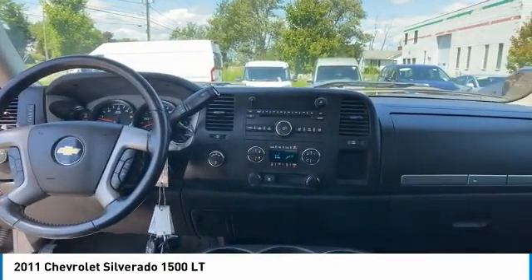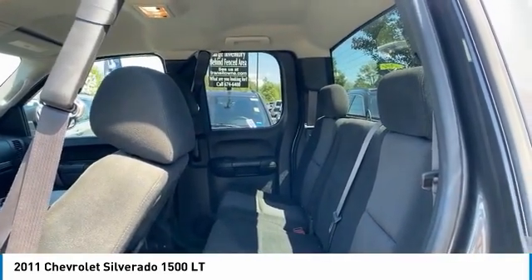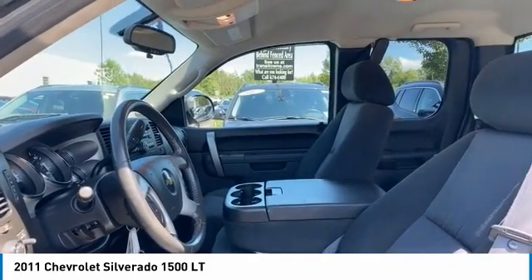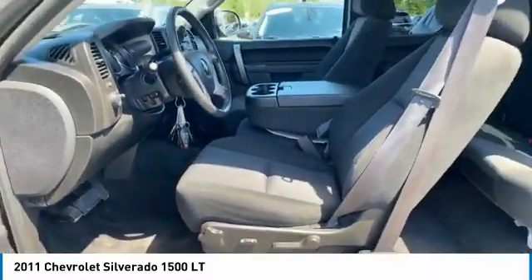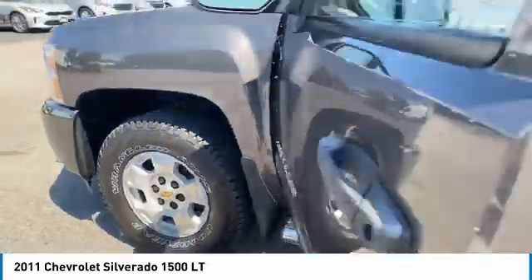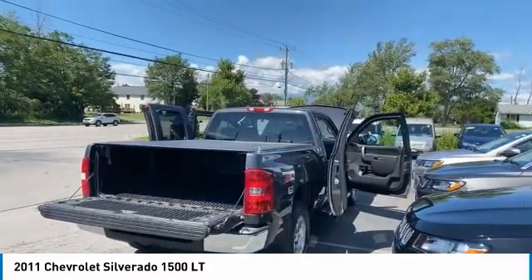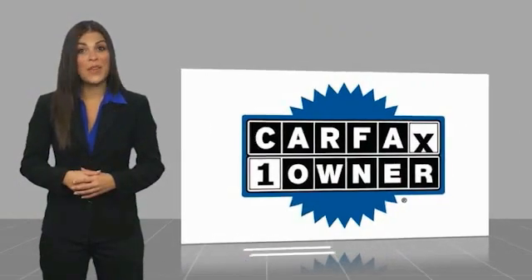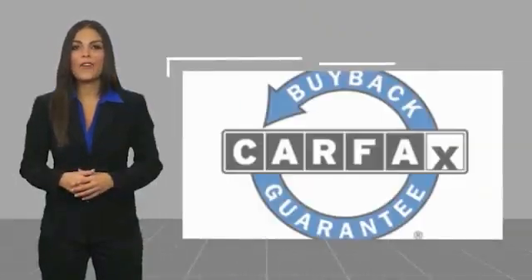Come see the car for yourself. This is a one-owner vehicle with a Carfax report available. Be sure to find a complimentary copy of this report online or contact the dealership. This vehicle qualifies for the Carfax buyback guarantee.